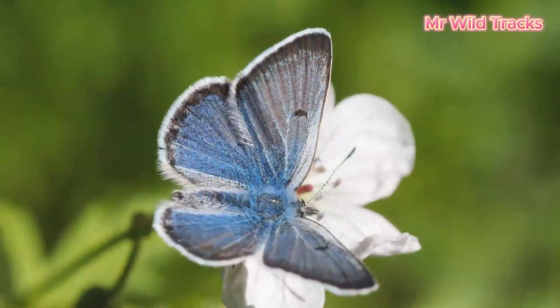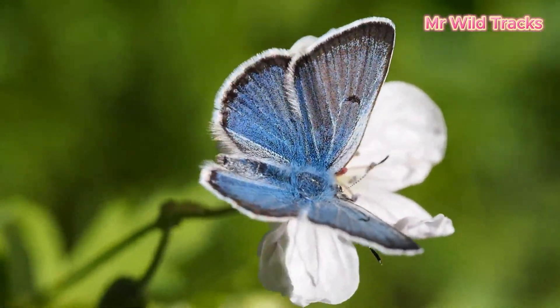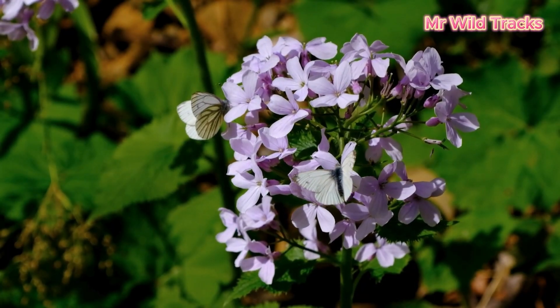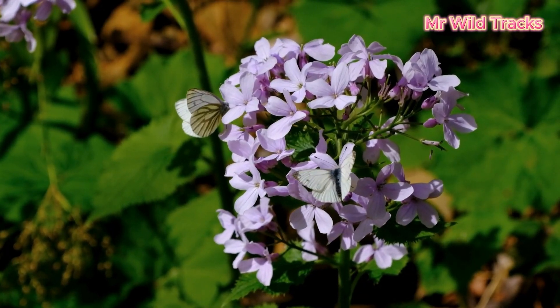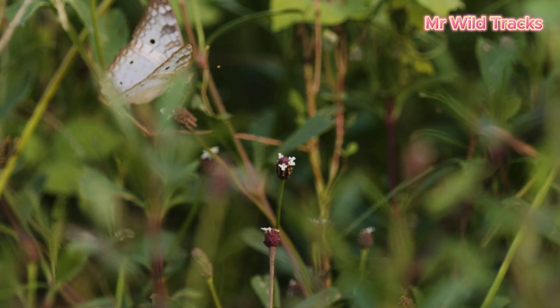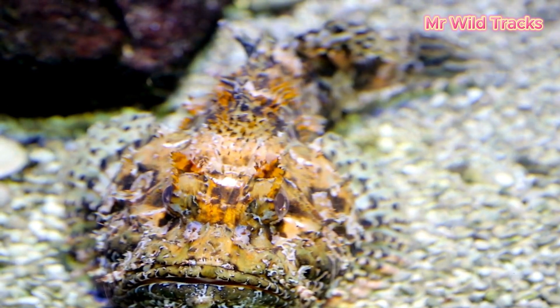Camouflage through shape. In addition to coloration, many animals camouflage themselves through their shape. Leaf butterflies, for example, have wings that look exactly like dried leaves, making them hard to spot.